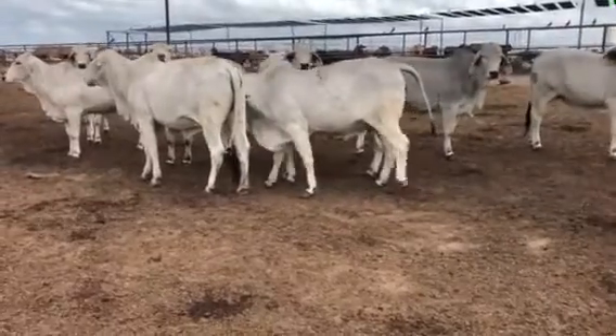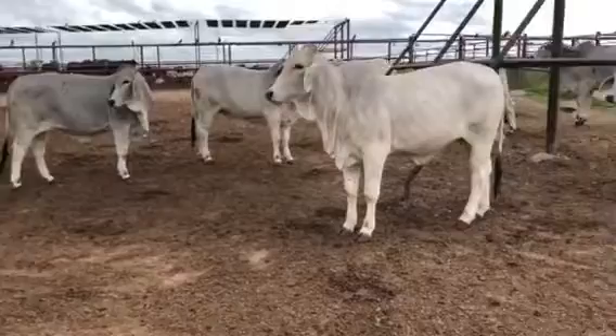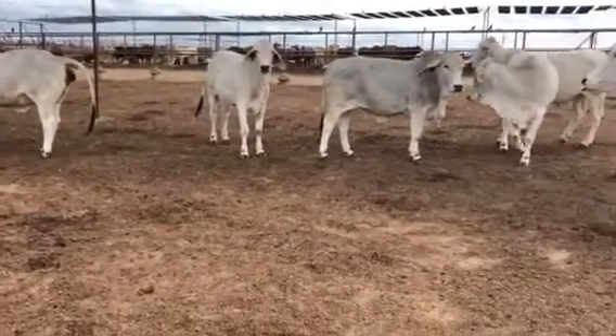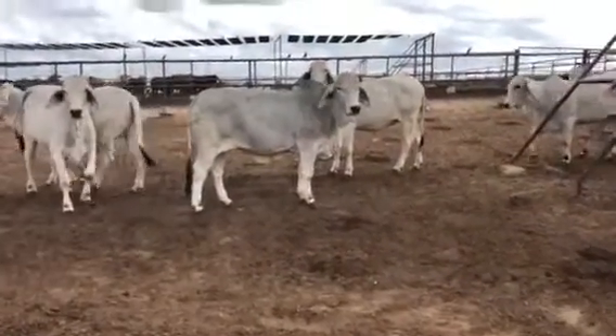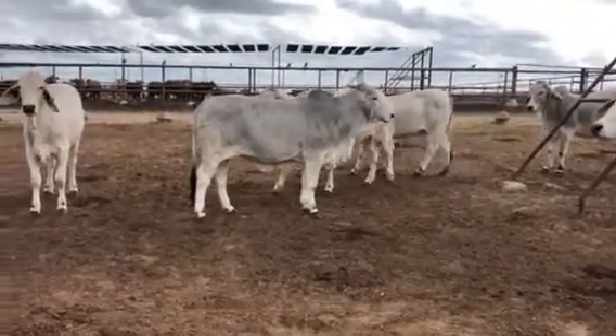Nice good Brahman heifers. They're two-plus now. They ran with bulls this summer, about 120 days, with a registered Brahman bull. And the bull has been pulled off about 45 days now.